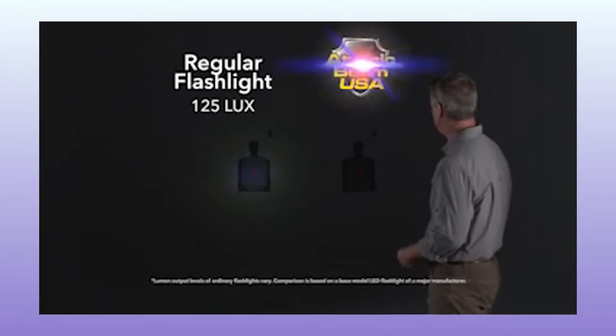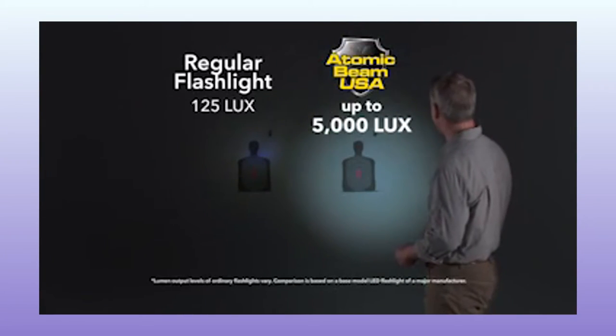It's like an old grandma — it's feeble. Oh man. The Atomic Beam USA has up to 5,000 lux. That's 40 times more.